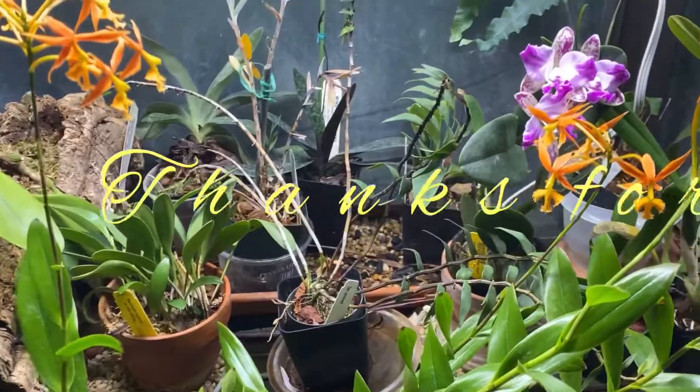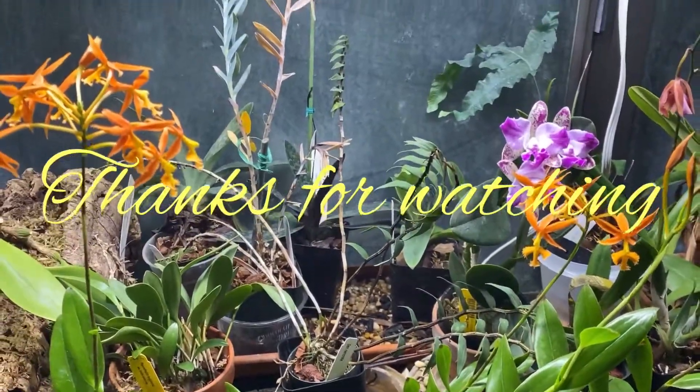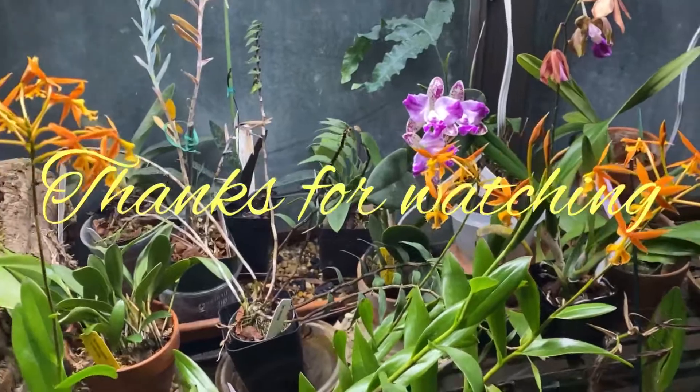Thanks for watching. Enjoy your orchids. Bye.